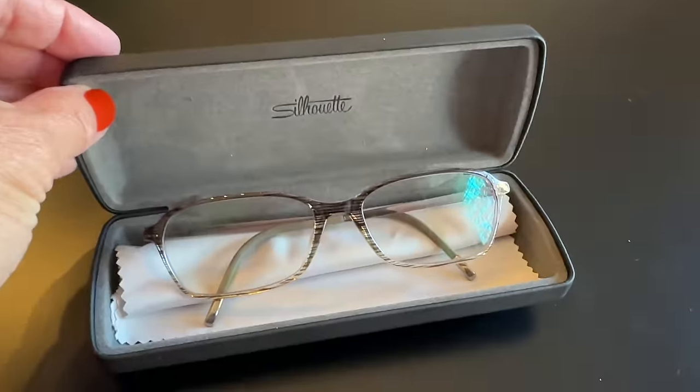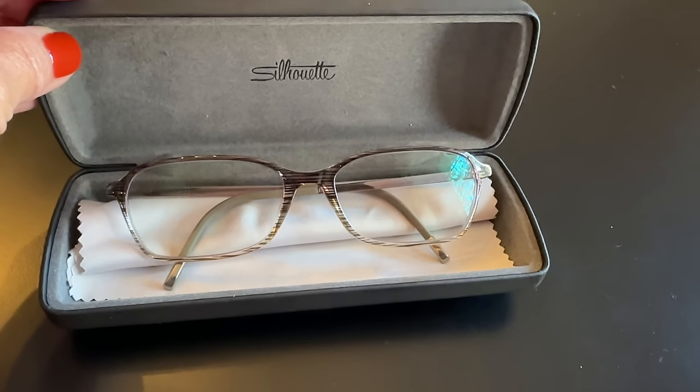I almost forgot — I got a brand new pair of reading glasses from a brand called Silhouette. Their frames are sold on Amazon and you take the frame to your eye doctor to have your prescription lenses put in. The frame I chose is called Olive Lace — it has a gradient that's darker up top and lighter at the bottom with a faint olive hue and olive on the ear pieces. They're so incredibly lightweight, which I needed since I'm always wearing glasses for my phone, computer, reading, or menus.